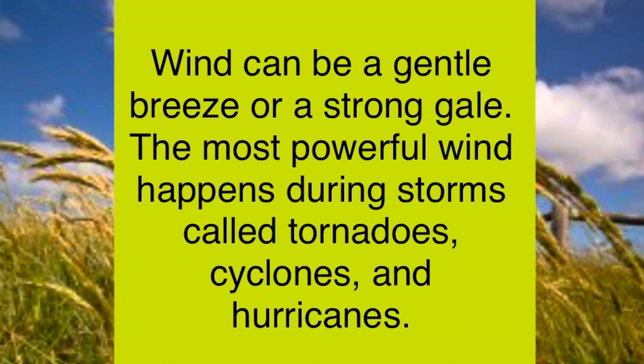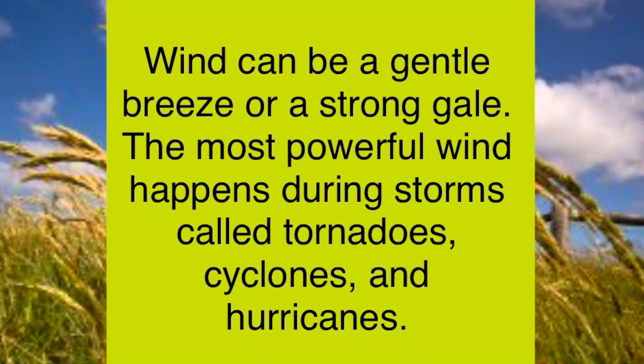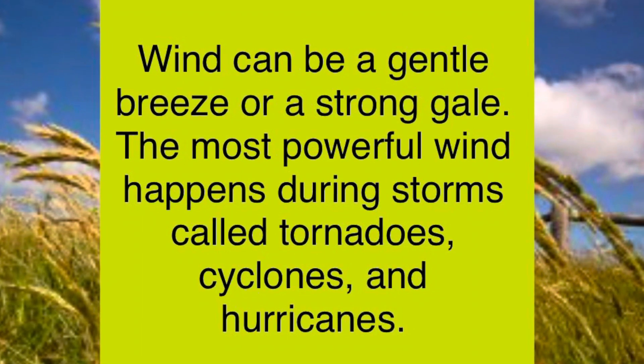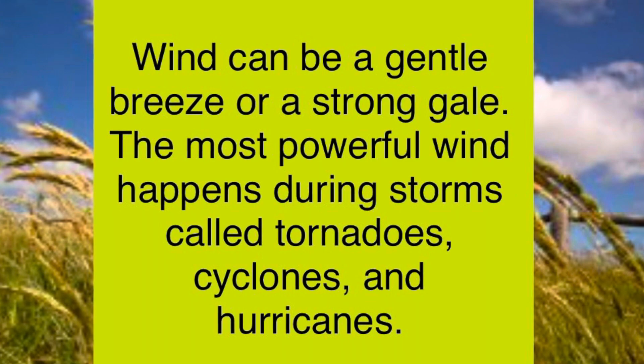Wind can be a gentle breeze or even a strong gale. The most powerful wind happens during storms called tornadoes, cyclones, and hurricanes. Don't forget to watch my tornado video to learn more about them.